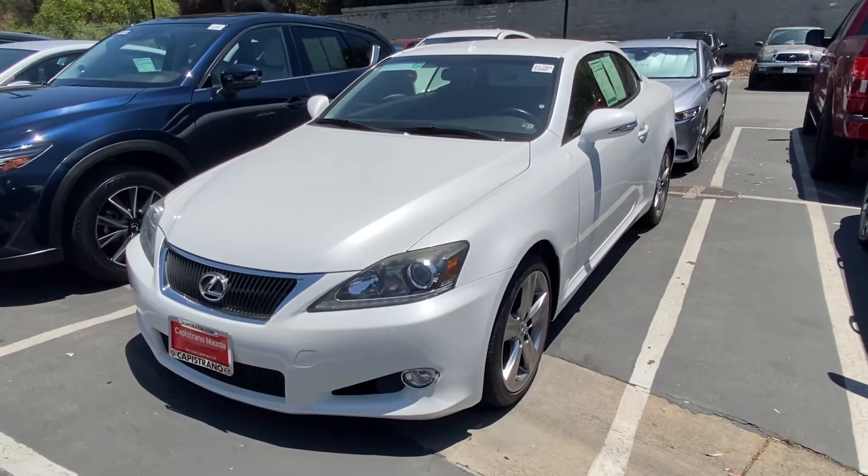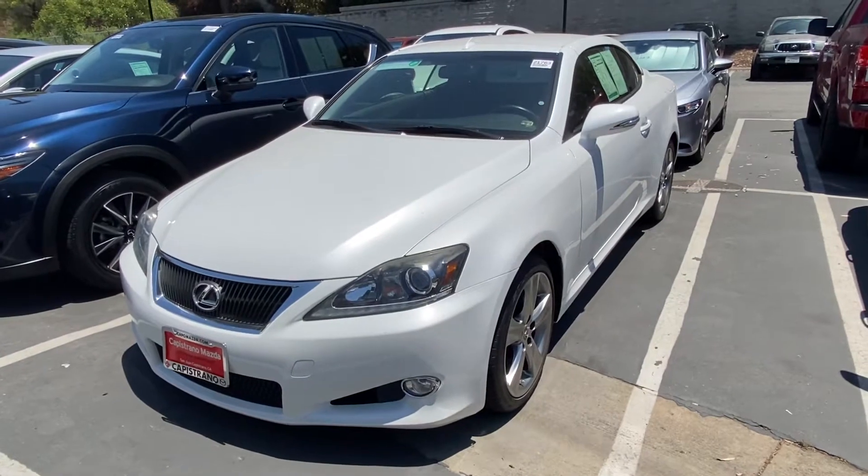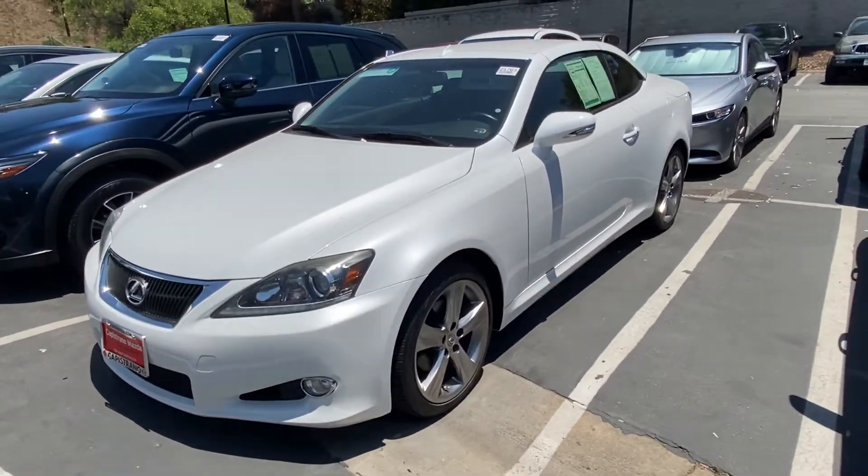So here we have it, the 2013 Lexus IS250. It's in this beautiful snowflake white, and it is a two-door convertible.